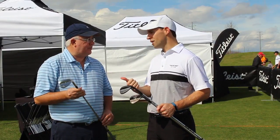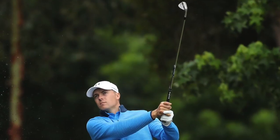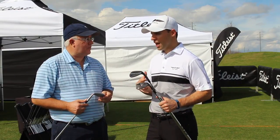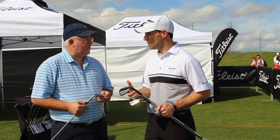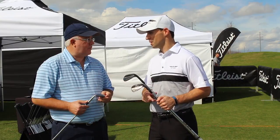That includes Patton Kizzire, who just won at Sony, and Jordan Spieth — the first competitive event he played since the introduction of SM7, he had four new wedges in the bag. The adoption has been absolutely spectacular. We've already gotten a couple of wins, one on the European Tour and one on the PGA Tour, and it's already the number one model in play. So Bob looks at that and goes, 'I think we've got something here.'